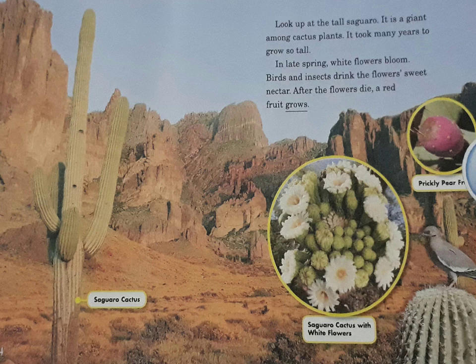Look up at this tall saguaro. It is a giant among cactus plants. It took many years to grow so tall. In late spring, white flowers bloom. Birds and insects drink the flowers' sweet nectar. After the flowers die, a red fruit grows.